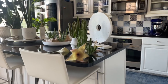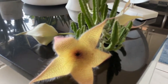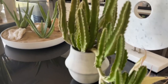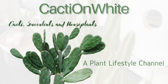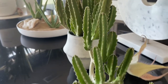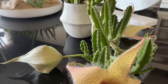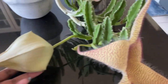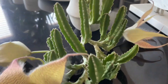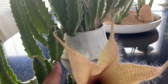Hi everyone, it's Forsythia with Cacti on White, welcome to my channel. Today I'm excited to share my beautiful Stapelia that is in bloom — an awesome bloom. I have two flowers that have opened up and this beautiful bud that will be opening up soon. I went outside and brought it in where it's cooler to do a video and share it with you guys.